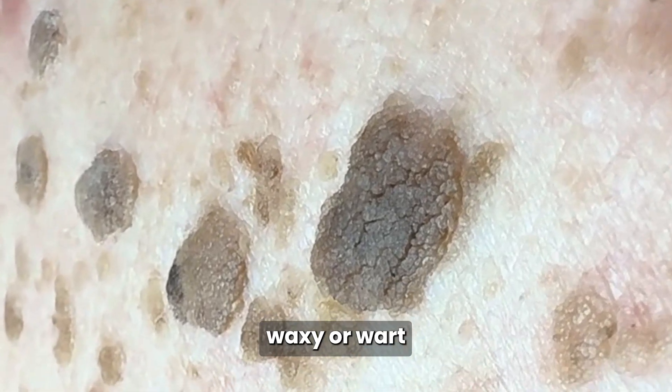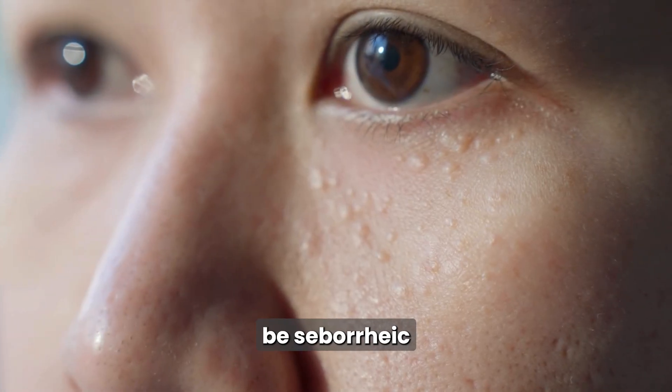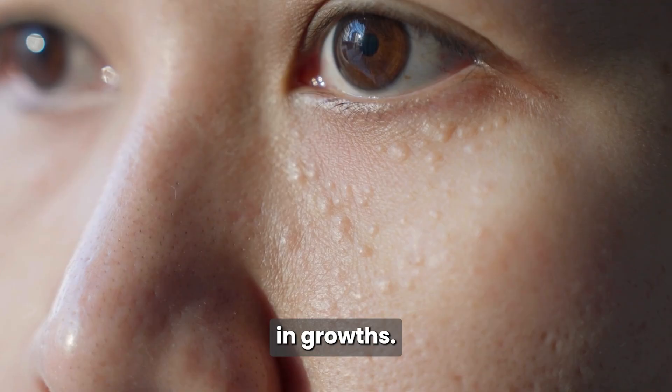Have you ever noticed small, waxy, or wart-like spots appearing on your skin as you age? These could be seborrheic keratoses, one of the most common non-cancerous skin growths.